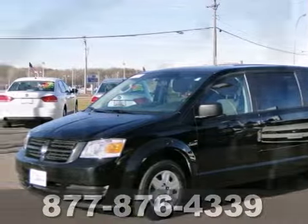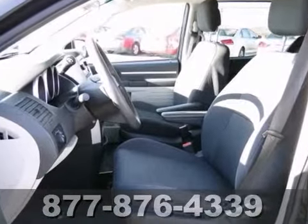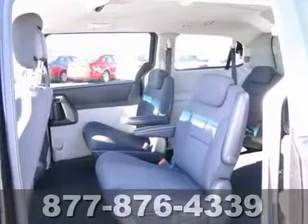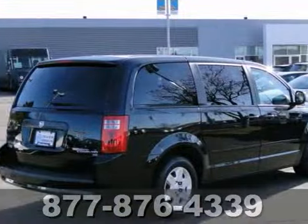You'll find our best price clearly displayed on this 2010 Dodge Grand Caravan SE. It features traction control, climate control, keyless entry, and power windows, locks, and mirrors.